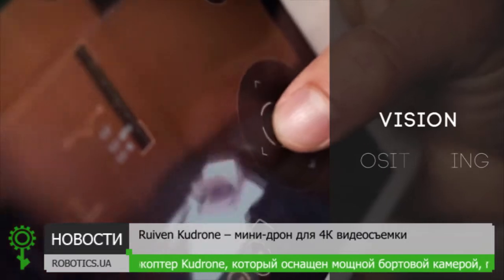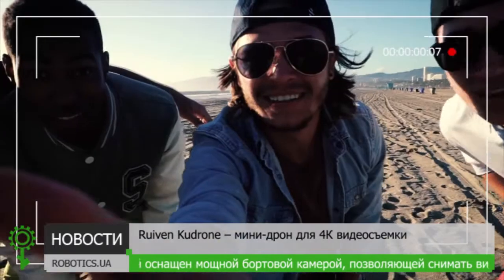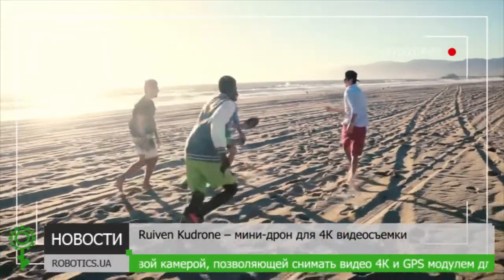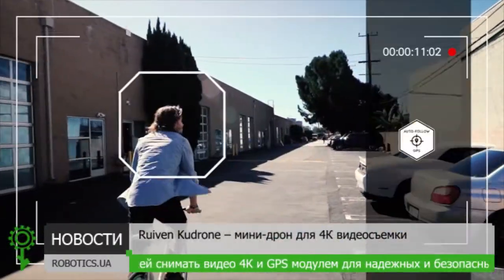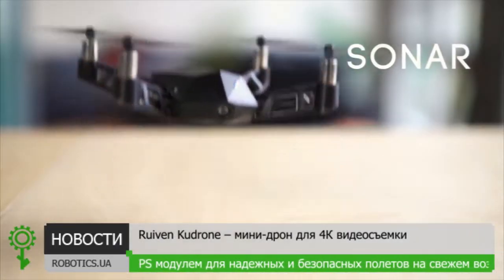With GPS and vision positioning, it will follow you wherever you go. At only 3 ounces, its compact and lightweight design allows you to take it with you anywhere. You can even set the Kudrone to follow you and track you so you can capture that perfect ride. Infrared and sonar sensors let you fly, even indoors.